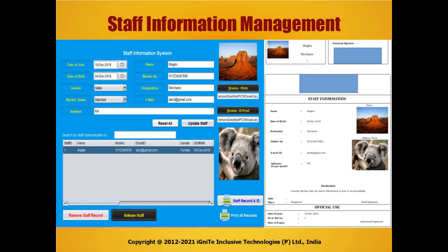Staff information management — storing their details like photo and proof, along with their joining and release information and identity card badge generation.